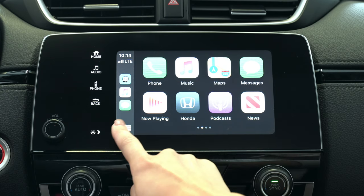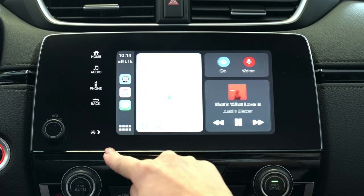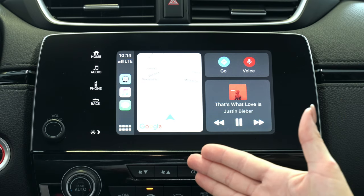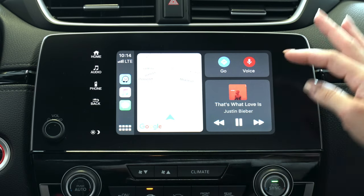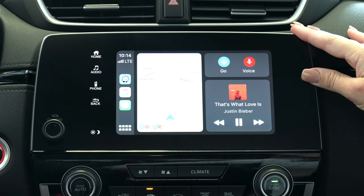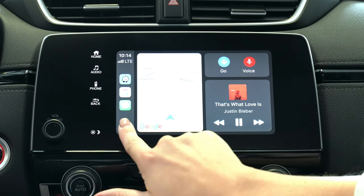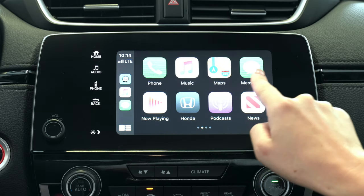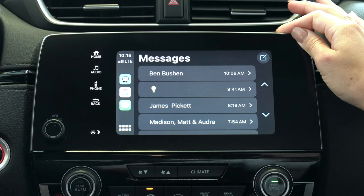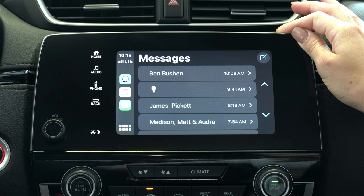You'll also notice in the lower left hand corner a little icon with little boxes — go ahead and select that. That'll bring up directions for your GPS as well as a voice and go option for your GPS and your currently playing music. You're also going to have the option to scroll through and bring up your messages, which will allow the car to read your messages out to you through voice command. You can also voice command and talk back to send a text.